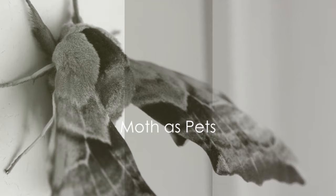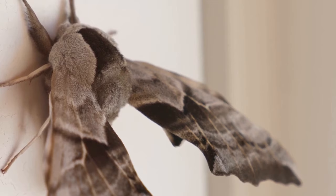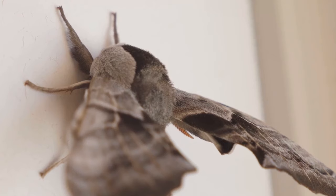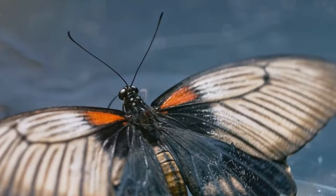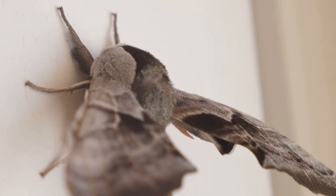Often overlooked in favor of butterflies, many species of moths are just as beautiful and can make great pets. The Luna moth is known for its large size and stunning lime green wings. The Polyphemus moth is famed for its striking eye spots, which serve as a defense mechanism by startling potential predators. The Promethea moth boasts a rich, velvety brown color with subtly patterned wings. Caring for these moths requires providing the right food and keeping their environment clean, but the joy of observing these nocturnal beauties in your own home is worth the effort.